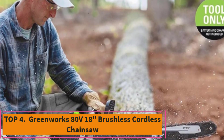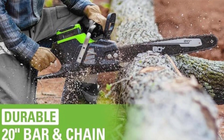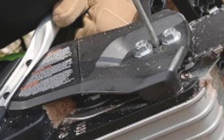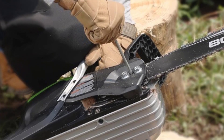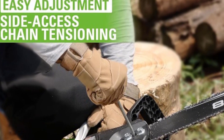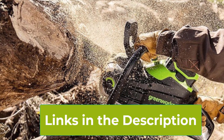Top 4: Greenworks 80V 18-inch Brushless Cordless Chainsaw. The Greenworks 80V 18-inch Brushless Cordless Chainsaw is a high-performance tool designed for serious cutting tasks, making it an excellent choice for tree-felling, limbing, pruning, and firewood preparation. Powered by an 80V lithium-ion battery, this chainsaw delivers the equivalent power of a gas chainsaw, but with the convenience and low maintenance of electric operation. The included 2.0Ah battery provides ample runtime, and the rapid charger ensures you're back to work quickly. The brushless motor enhances efficiency and extends the tool's lifespan, providing longer runtimes, more torque, and quieter operation compared to brushed motors.